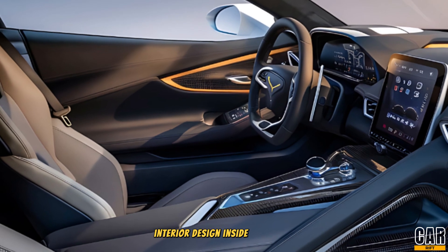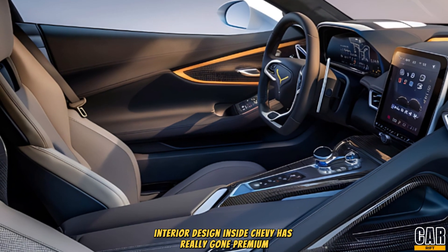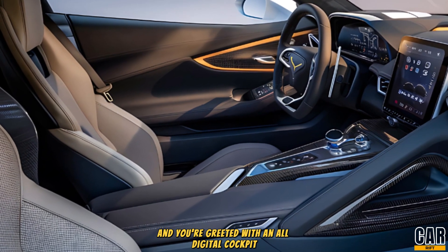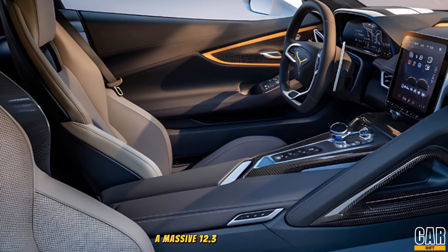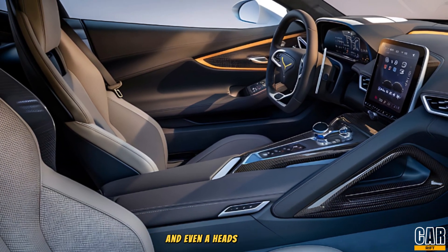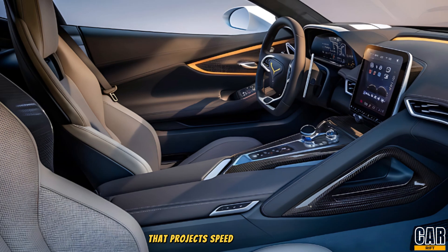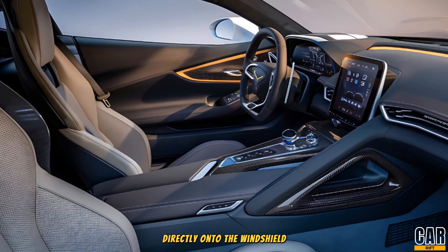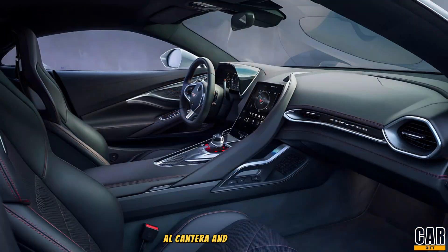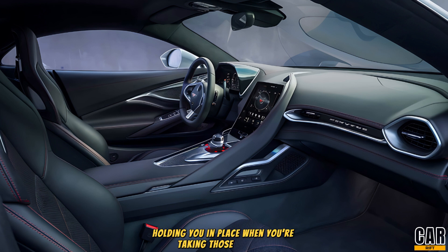Interior design. Inside, Chevy has really gone premium. Step into the C9 and you're greeted with an all-digital cockpit, a massive 12.3-inch touchscreen with the latest infotainment system, and even a heads-up display that projects speed and navigation directly onto the windshield. The materials are a mix of premium leather, Alcantara, and carbon fiber. The seats are built for both comfort and support, holding you in place when you're taking those corners, but still comfortable enough for a long drive.